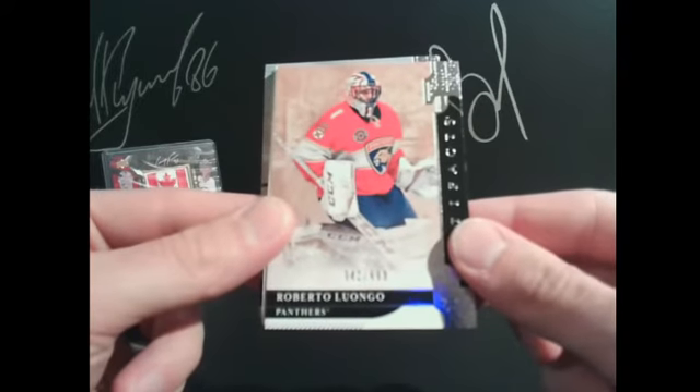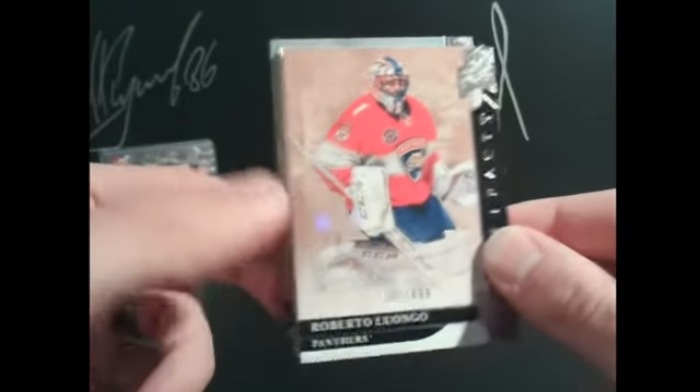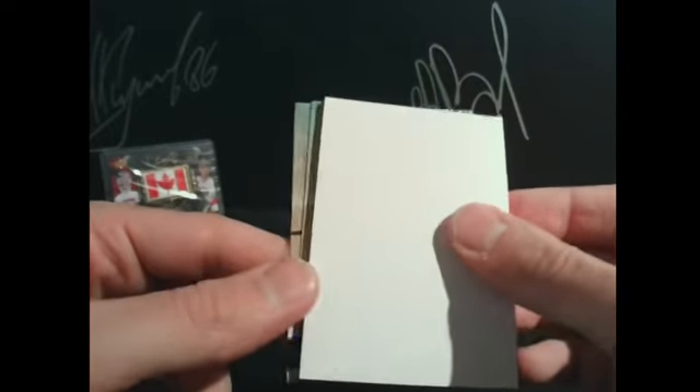Last pack — first hit is going to Florida Panthers and Mike: Roberto Luongo, 342 out of 699. Bobby Lou's number one — five times the points, you get five. So not a great point getter, but it's a hit nonetheless.